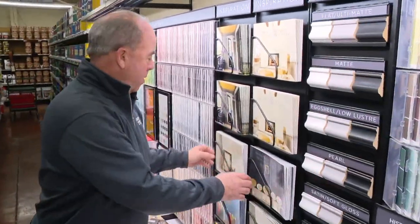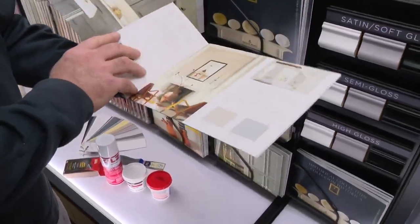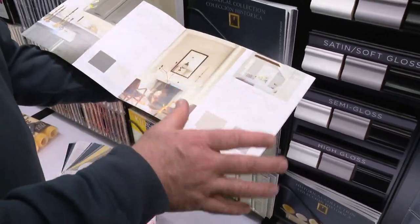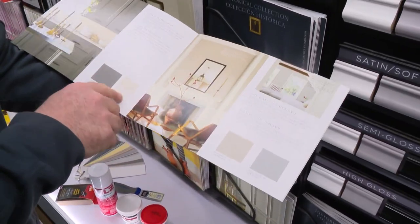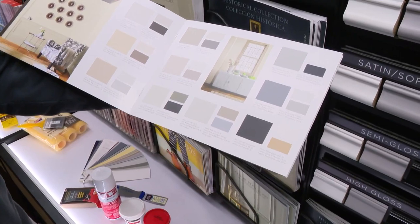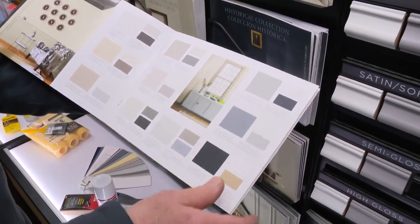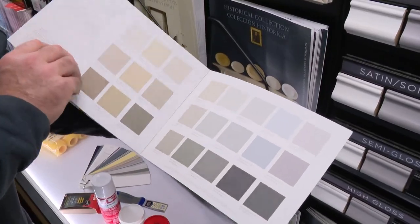You go to the store, you see what the mannequin is wearing — it's the same thing here. This is Ben Moore, but every paint company does this: they have coordinates. You can actually see coordinates that go together — you have your accent wall, you have a base wall, you have your trim — and you can really see it in use.